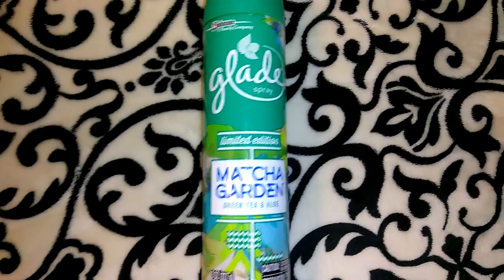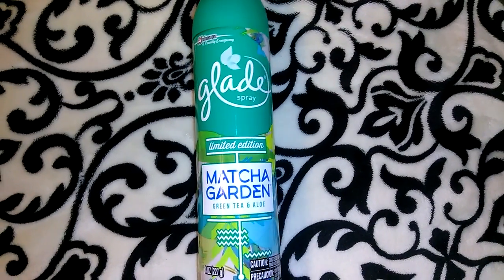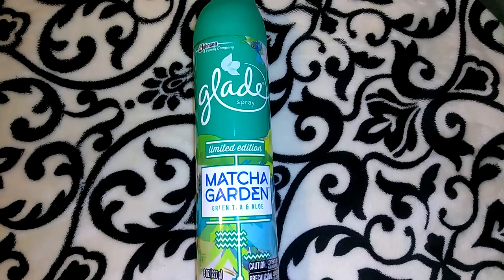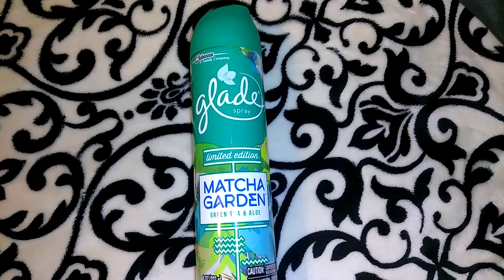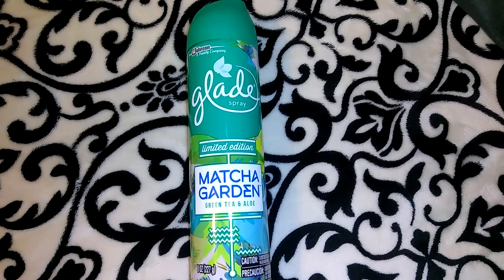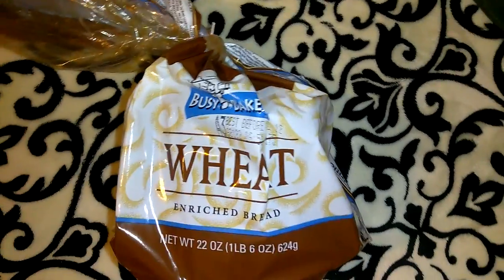I picked up two more of the Matcha Garden Green Tea and Aloe — it's eight ounces. I had shown you guys the orange-looking one in my last haul, which is more of a citrus smell. When I first smelled it in the store I thought it smelled really good, but now after using it in the house I really don't like it — it's very overpowering. It reminds me of that old beer or soda smell you get at a recycling place, like a very strong alcohol smell.